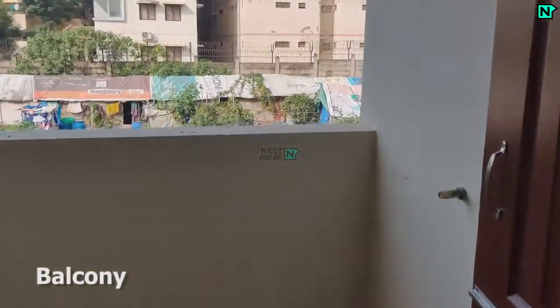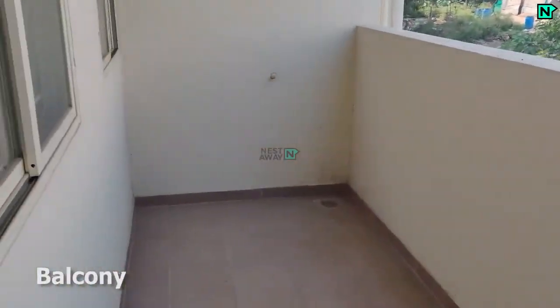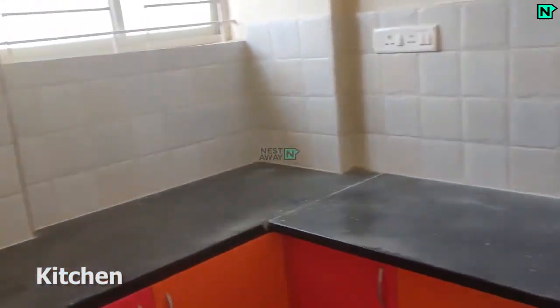This is the balcony. This is the modern kitchen.